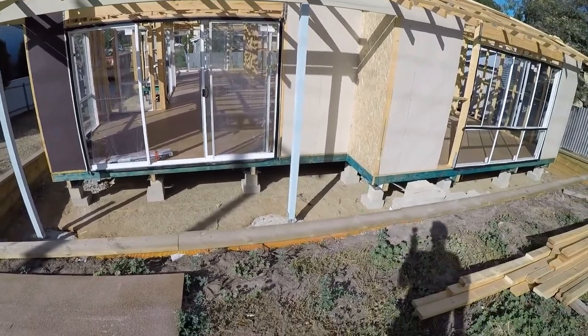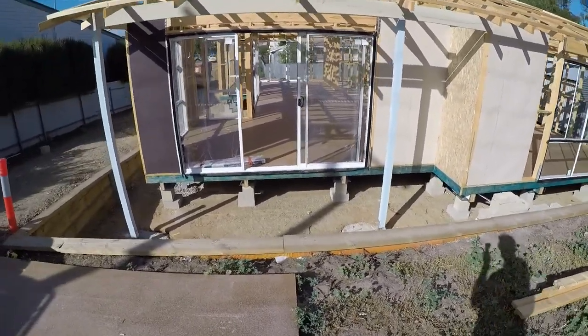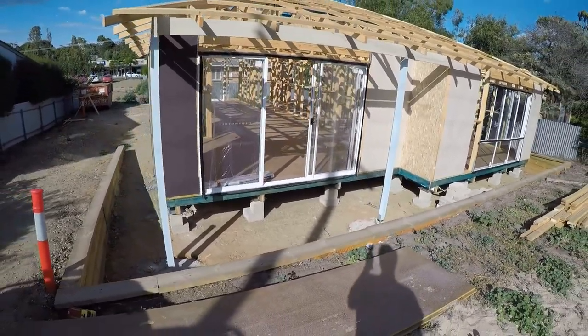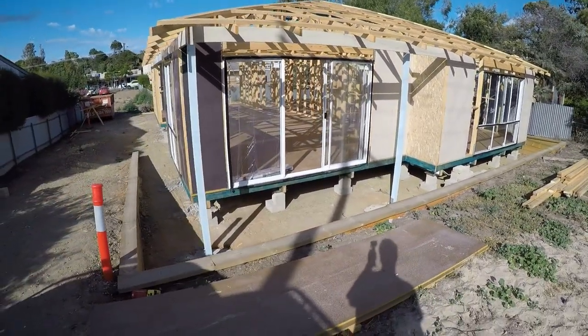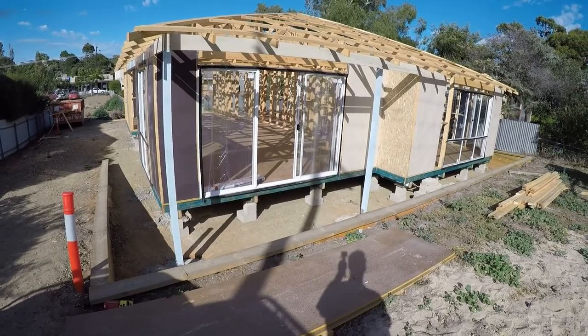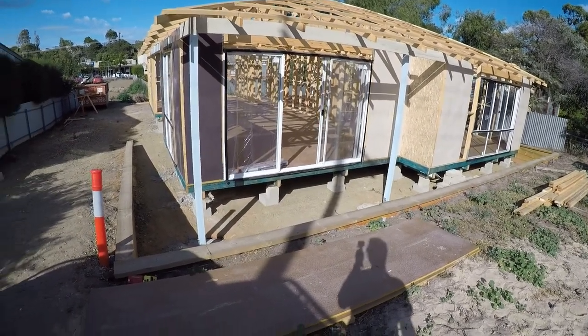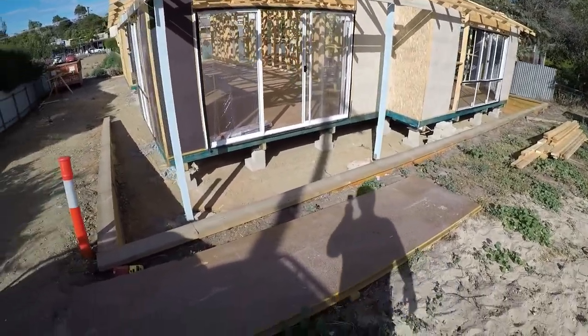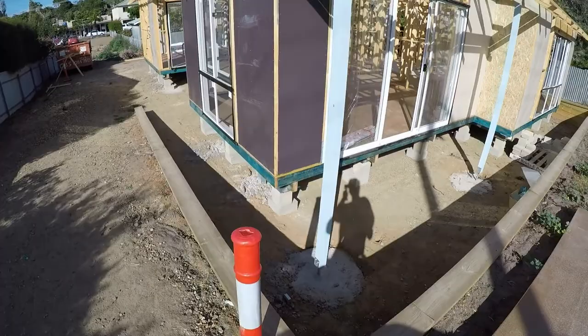That's what we went with. A lot of Sarah Homes designs don't have a traditional front door — they just use the slider as the front door. If they think it works, we'll go with that. I'll take you on a bit of a tour inside.